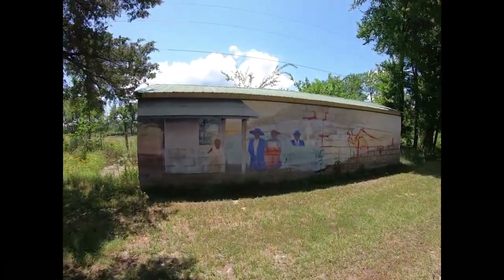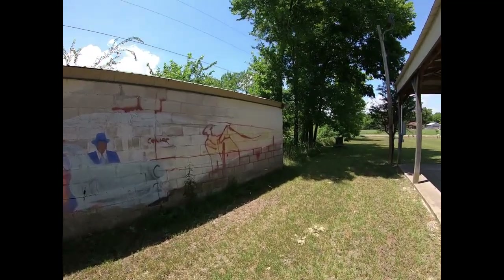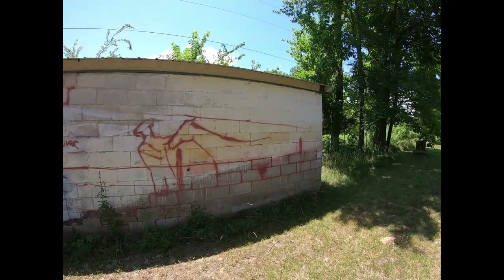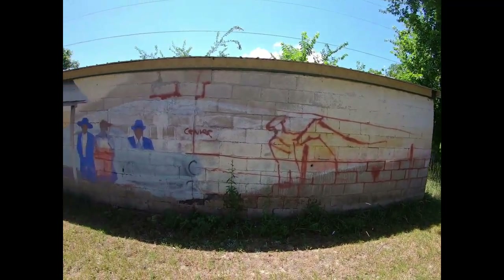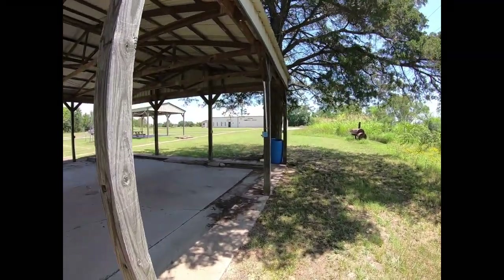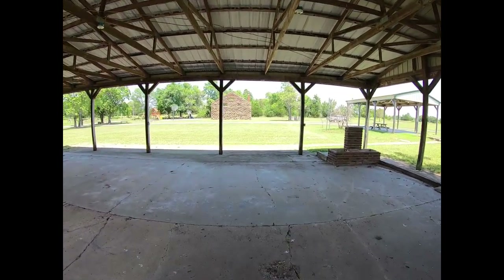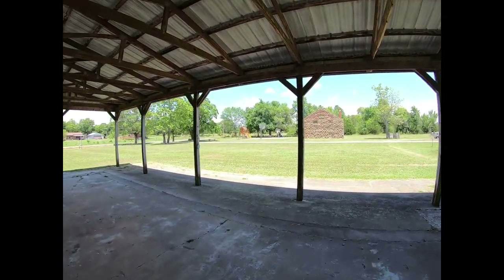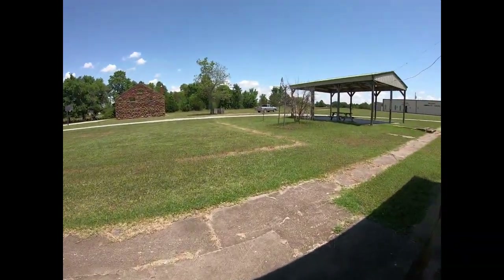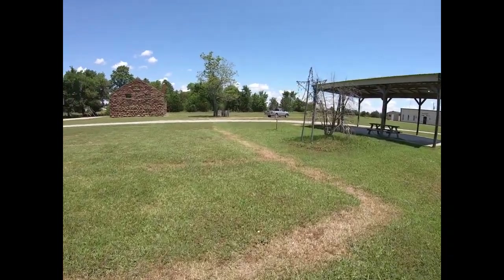There is a two-cell jail here in the downtown area that we're going to go look at — he informed me of that. He did say that unlike other black towns here in Oklahoma, unfortunately most of the downtown structures were wood and very few of them have survived. But I'm going to drive through the downtown area and see what else we can find.